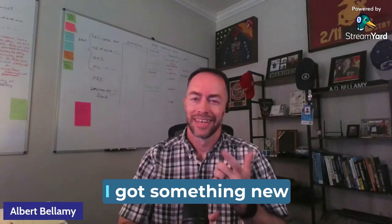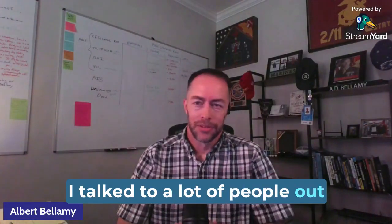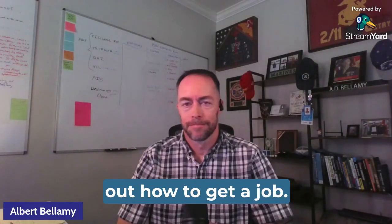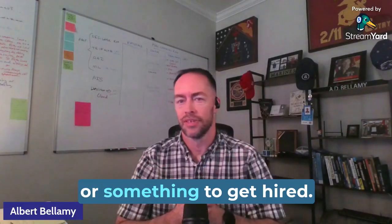Hey folks, how you doing? I got something new for you today. I talk to a lot of people out there in data land that are out of work and they can't figure out how to get a job. Most of them lack the qualifications or the resume or something to get hired.